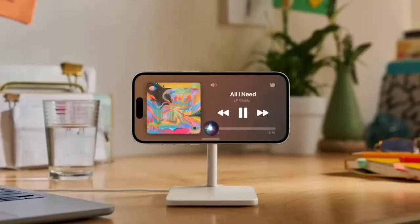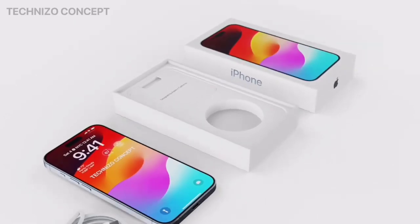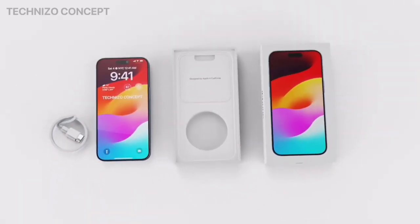Apple probably made the decision to limit the periscope lens to the iPhone 15 Pro Max for the time being owing to space considerations.